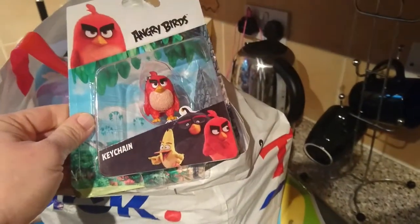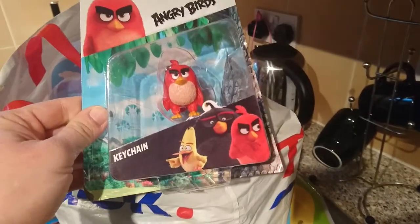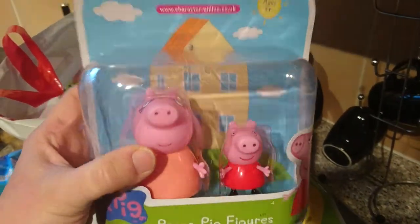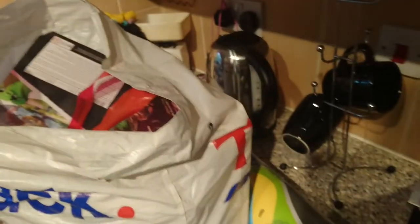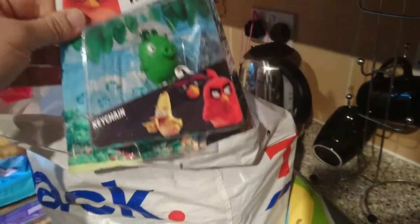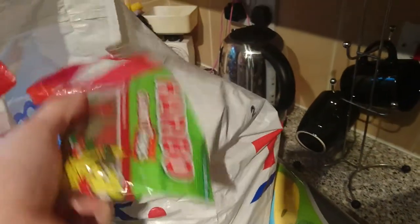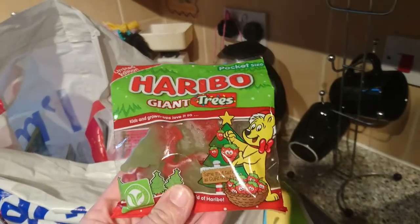I got all of these Angry Birds keychains — they were 79p each and I got all the characters. I got these Peppa Pig figures, these were £4.99. There's another Angry Birds — it's the pig. I also got some chocolate brownies for the guys at work. I got some of these for stocking fillers — these were 39p each and they're just the Haribo Christmas trees.